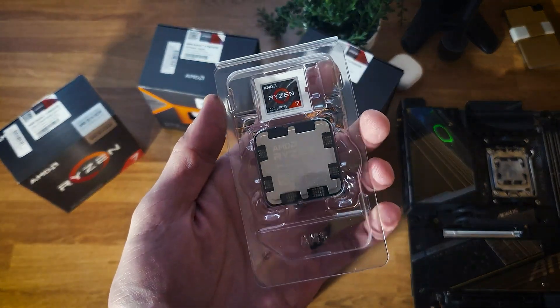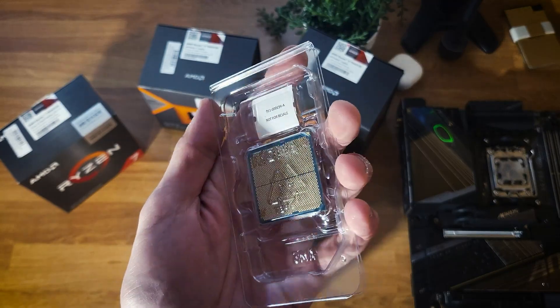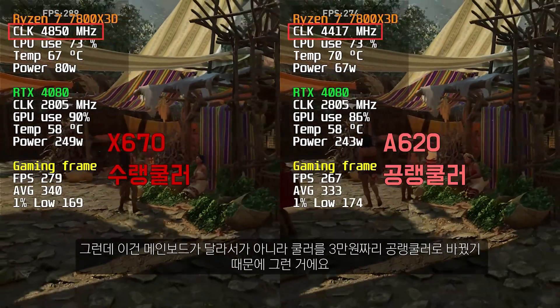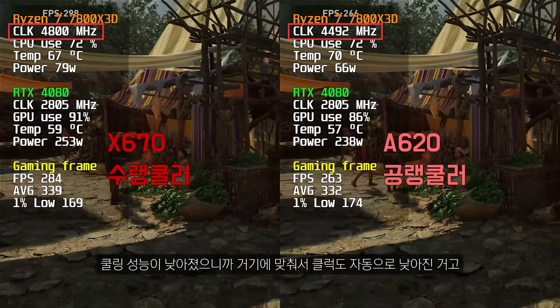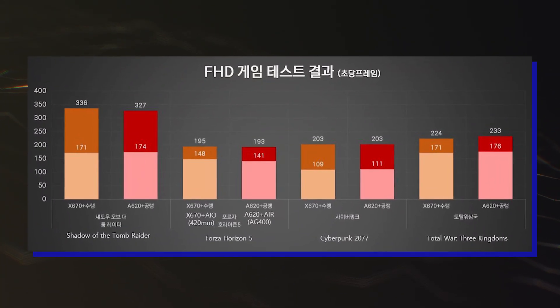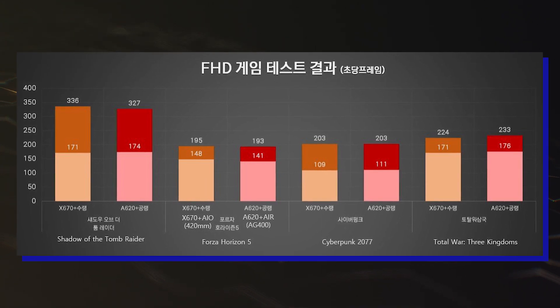But how well does the chip perform on an AMD A620 motherboard? This question has now been answered by a Korean YouTuber, who used Gigabyte's A620 Gaming X motherboard to see how well the Ryzen 7 7800X3D 3D vCache CPU performed. The results were compared between a high-end X670 motherboard and the aforementioned A620 motherboard.